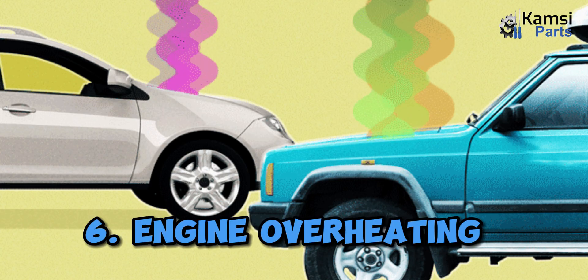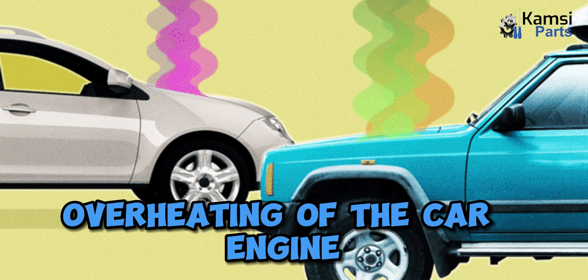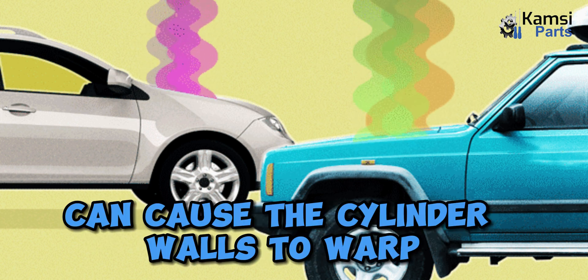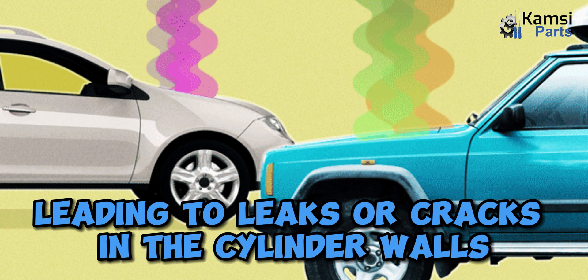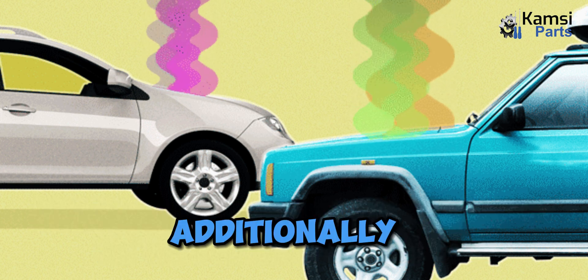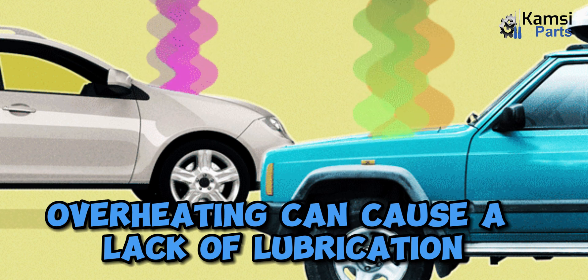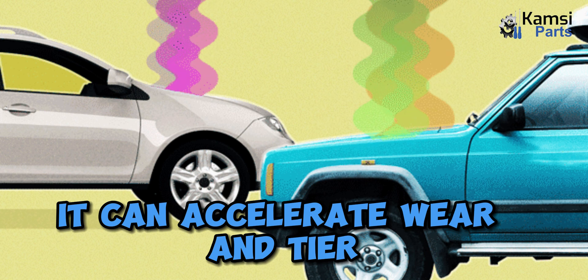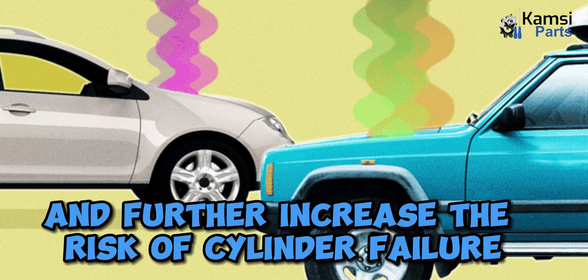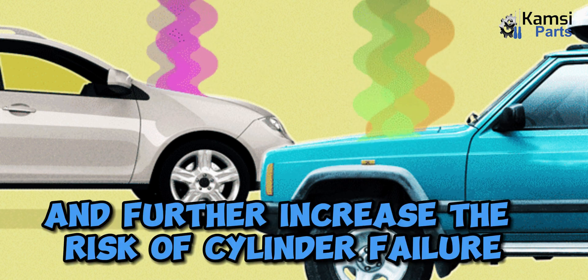Six: engine overheating. Overheating of the car engine can cause the cylinder walls to warp, leading to leaks or cracks in the cylinder walls. Additionally, overheating can cause a lack of lubrication and increased friction between engine components, which can accelerate wear and tear and further increase the risk of cylinder failure.